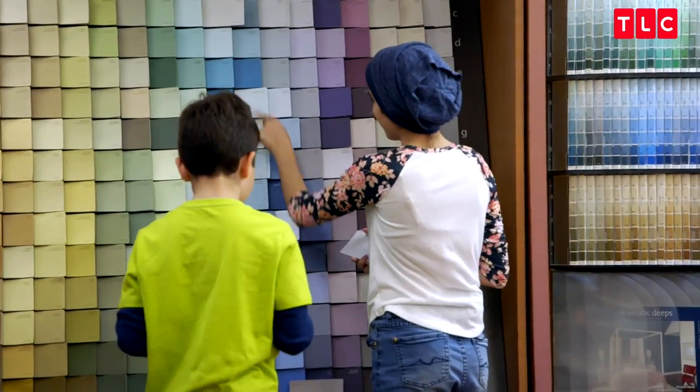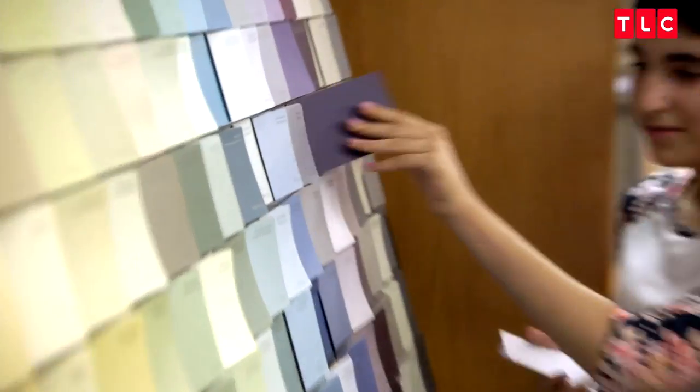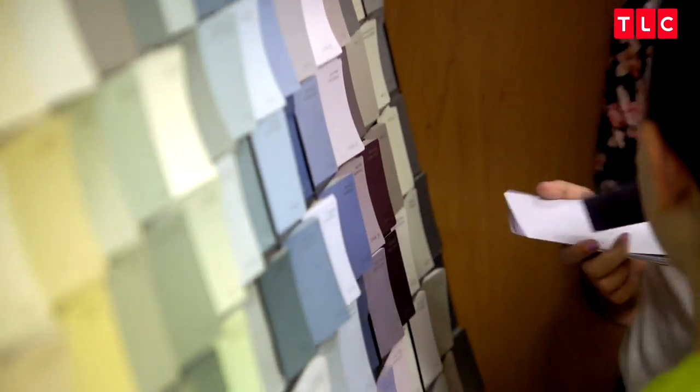Choosing paint color is always a super personal thing. I think the easiest thing to do is look in your closet and see what your favorite sweater or favorite dress is and take that color, because chances are if you like wearing it, you're going to like living with it.